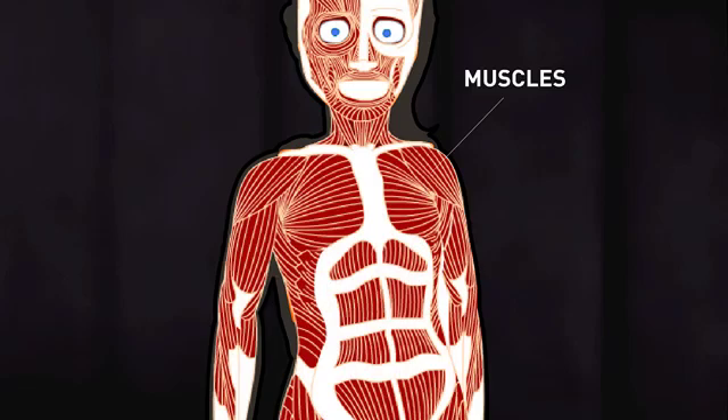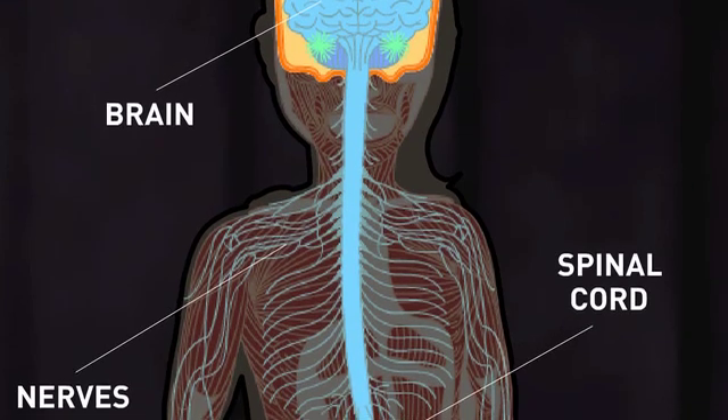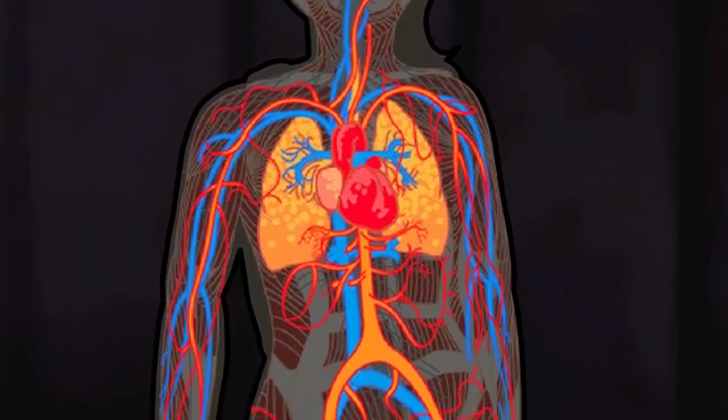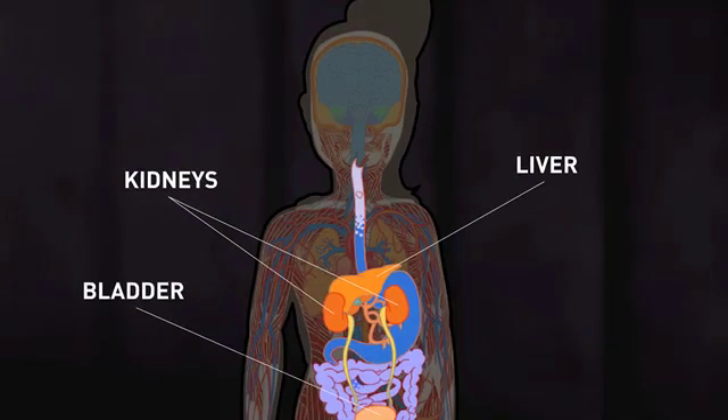Let's have a quick look at the organs that make up our body. Our brain connects to a vast network of nerves that run throughout our body. Our heart pumps blood and our lungs make sure oxygen is carried to every cell. Our kidneys get rid of the extra water and the waste that our cells produce.